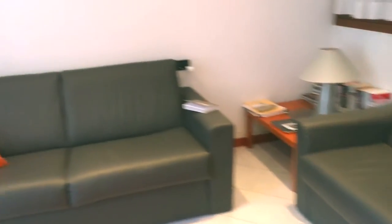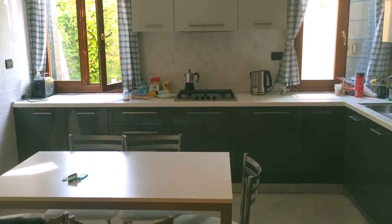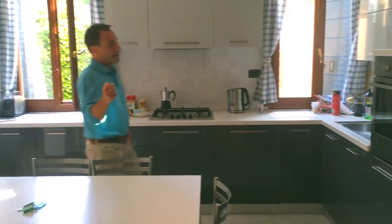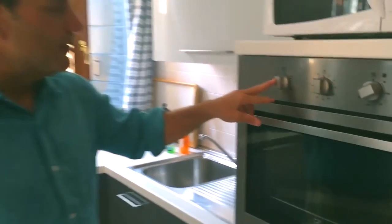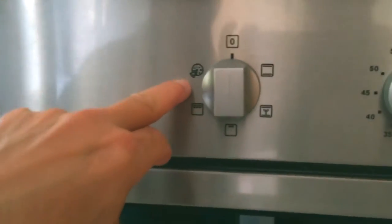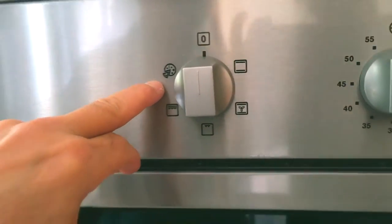Upstairs there's two bedrooms and a bathroom — we'll see that in a sec — but have a look at the living room. The kitchen is really well-appointed. In fact, if you come over here, I'll show you. We can tell we're in Italy because there's an actual button for pizza. You don't see that too often, or at least not too often in North America.